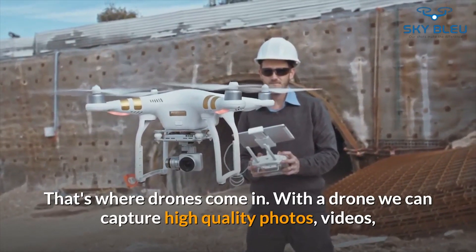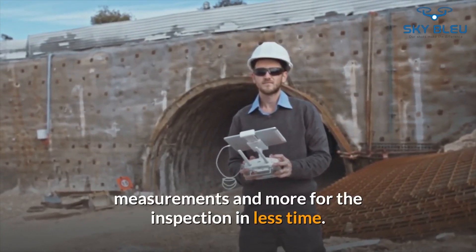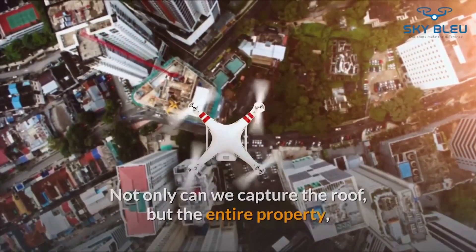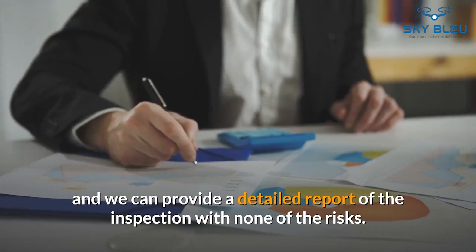With a drone, we can capture high-quality photos, videos, measurements, and more for the inspection in less time. Not only can we capture the roof, but the entire property, and we can provide a detailed report of the inspection with none of the risks.